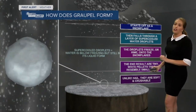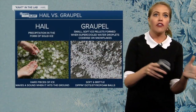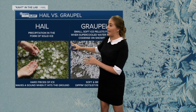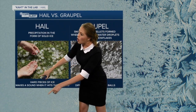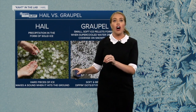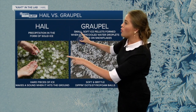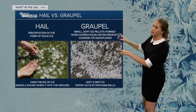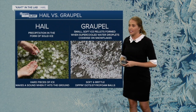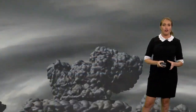The end result are tiny white pellets that resemble small hail. Unlike hail though, they are soft and crushable. So here's the difference: hail is precipitation in the form of solid ice — hard pieces of ice — and it looks like this. A way to differentiate between the two is hail often makes a sound when it hits the ground. Graupel does not. Graupel is small soft ice pellets formed with supercooled water droplets condensed onto snowflakes, and again, they're soft and brittle. They kind of look like Dippin' Dots or styrofoam balls.